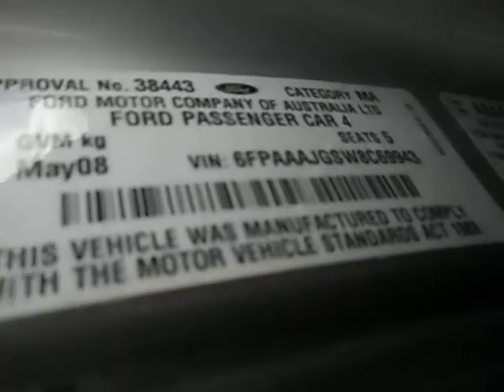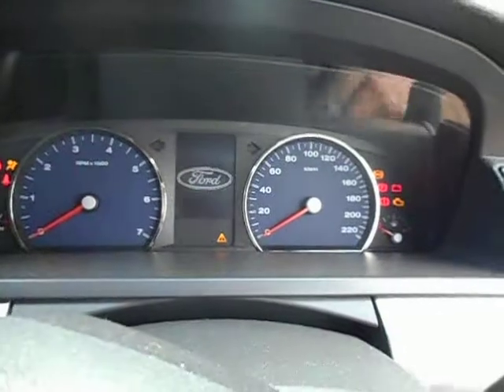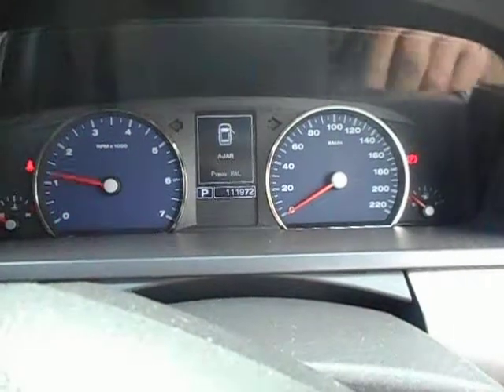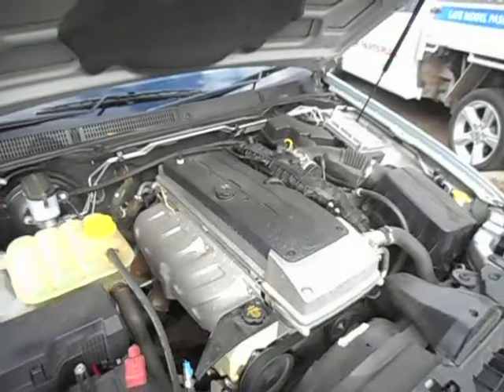These are all the details down here if you can read them. May 08. We'll start her up. 1-1-9-7-2. On standard fare, have them been butchered. There we go.